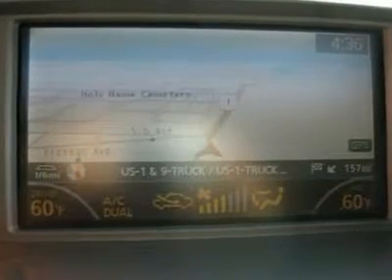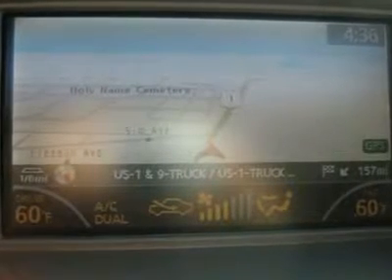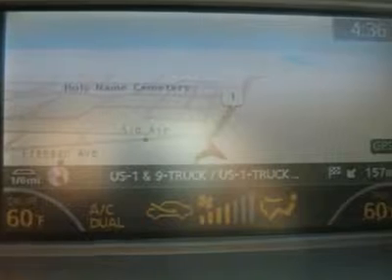Features include: 2.5L Info Center, Homelink System, Tilt Steering Wheel, Telescoping Steering Wheel, Steering Wheel Radio Controls, Sunroof, Moonroof, Driver Airbag, Passenger Airbag, Side Airbags, Keyless Entry, Security System, ABS Brakes, Traction Control.